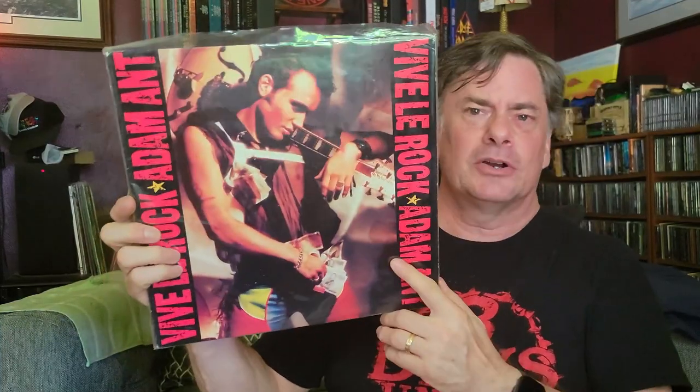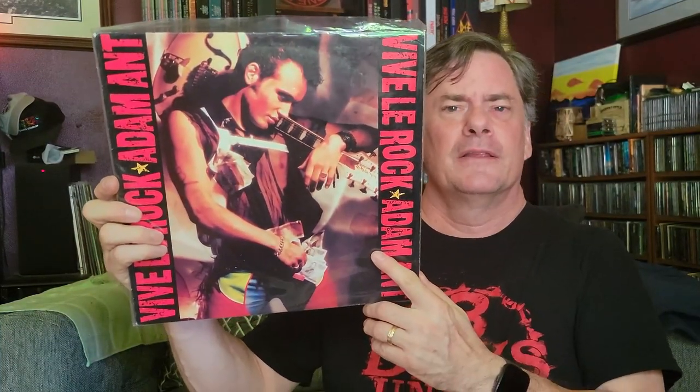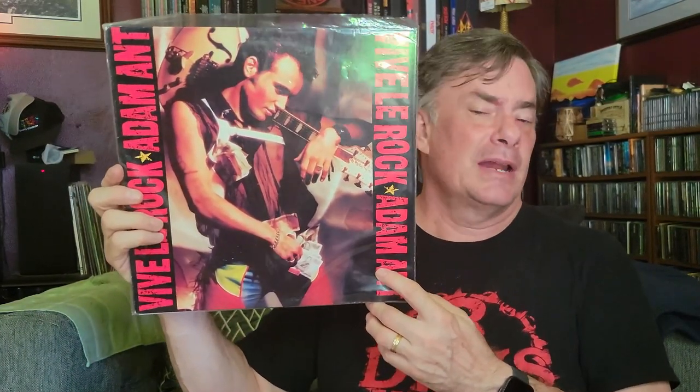Here's one for you — Adam Ant, Viva La Rock. That's him with his hollow body guitar strapped over his shoulder. Great album. I remember the videos back in the heyday when this album came out. I'm a big Adam Ant fan — anybody that's seen my channel long enough knows I'm a big Adam and the Ants and Adam Ant fan. Love this album for sure.